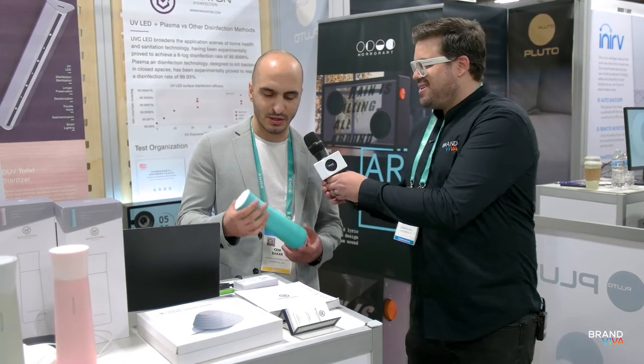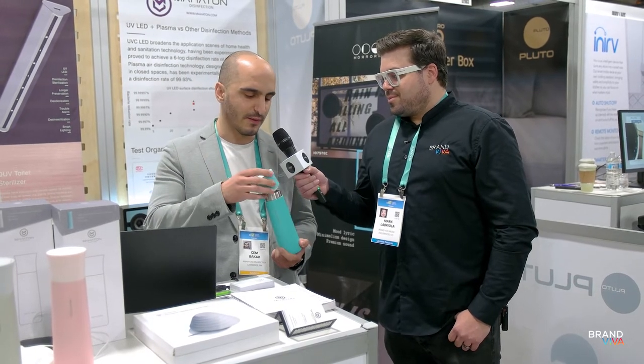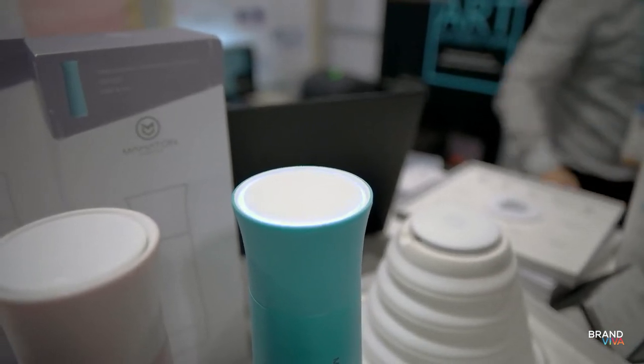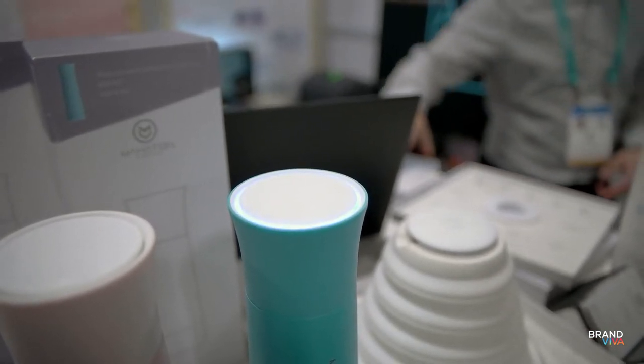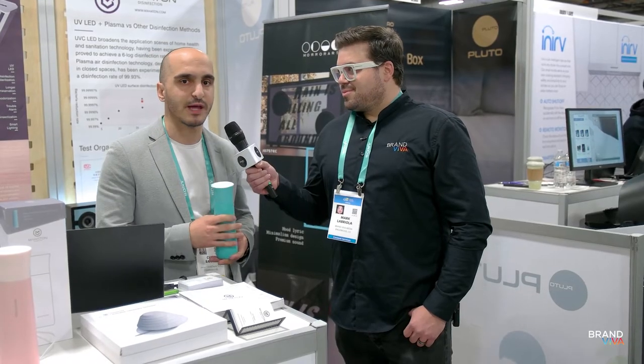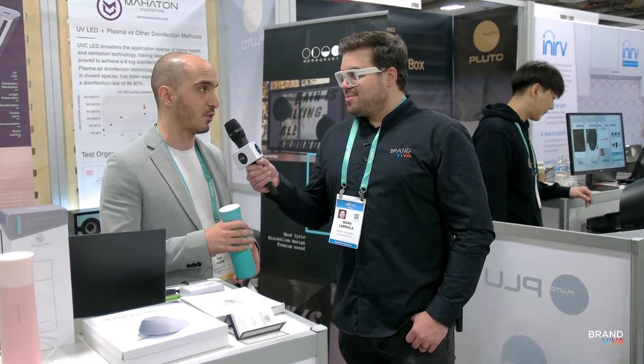Our main technology is UVC LED light. In this specific product we have a UV light inside the bottle — it's a regular thermos bottle. When you fill it up with water you simply close it, hold it a couple of seconds, and it activates the LED light. It kills 99.9% of the bacteria, germs, and everything inside the water, making it safe and healthy to drink. You can fill it up anywhere while traveling, especially in countries where you're not sure of the quality of the tap water.